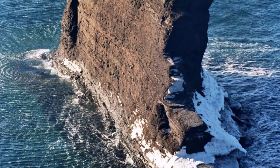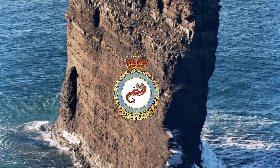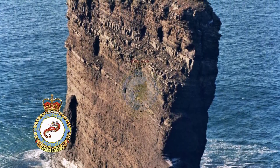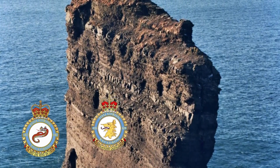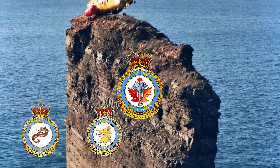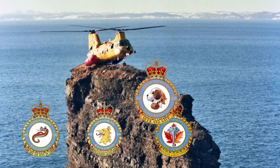The new CH-113A Labradors went on to serve with 442 Transport and Rescue Squadron at CFB Comox, 424 Transport and Rescue Squadron at CFB Trenton, 413 Transport and Rescue Squadron at CFB Greenwood, and 103 Search and Rescue Squadron at CFB Gander.